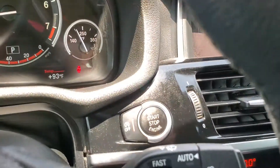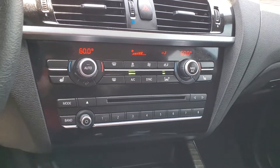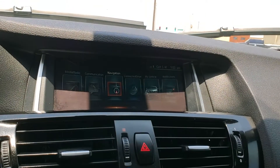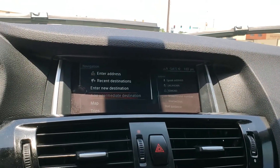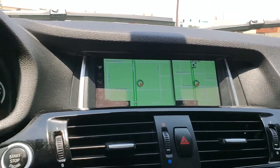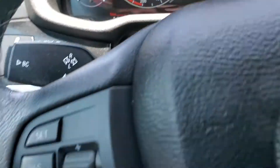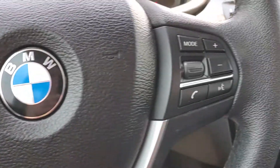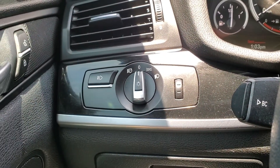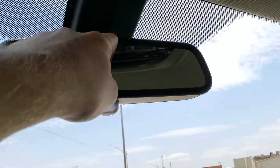This one is push button start with dual zone climate control, AM/FM radio, and built-in navigation. It has 54,000 miles, cruise control, Bluetooth, and automatic headlights. It's also got the built-in garage door opener on the bottom side of the mirror, and it is auto-dimming.